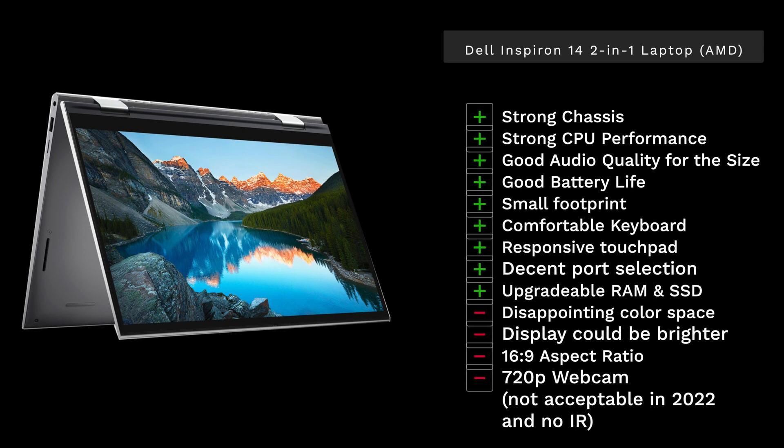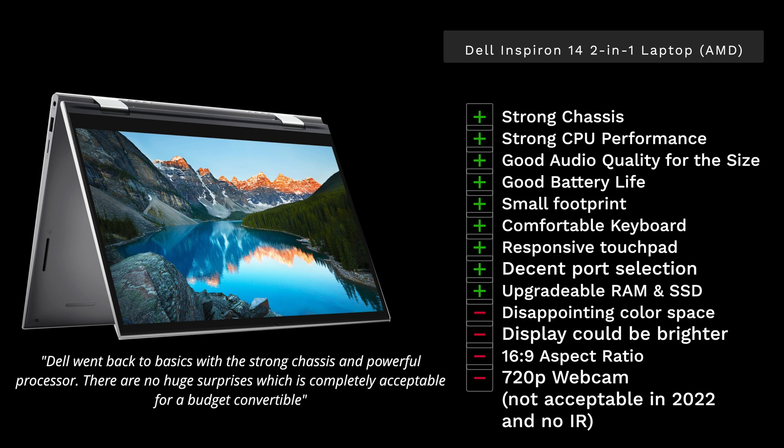So what do I think about the Dell Inspiron 14 two-in-one here in early 2022? I really like it. It's got a nice strong chassis, I love that mist blue finish, good strong CPU performance from that Ryzen processor — though a little below what we're seeing from 12th Gen Intel. Good audio quality from the speakers especially for its size, great battery life, a small and thin footprint, comfortable touchpad and keyboard, a nicely backlit keyboard, decent port selection, and upgradable RAM and SSD. Disappointing aspects include the limited color space, it's a bit dim, the 16:9 aspect ratio, and the 720p webcam — though the UltraSharp 4K external webcam is a great solution.